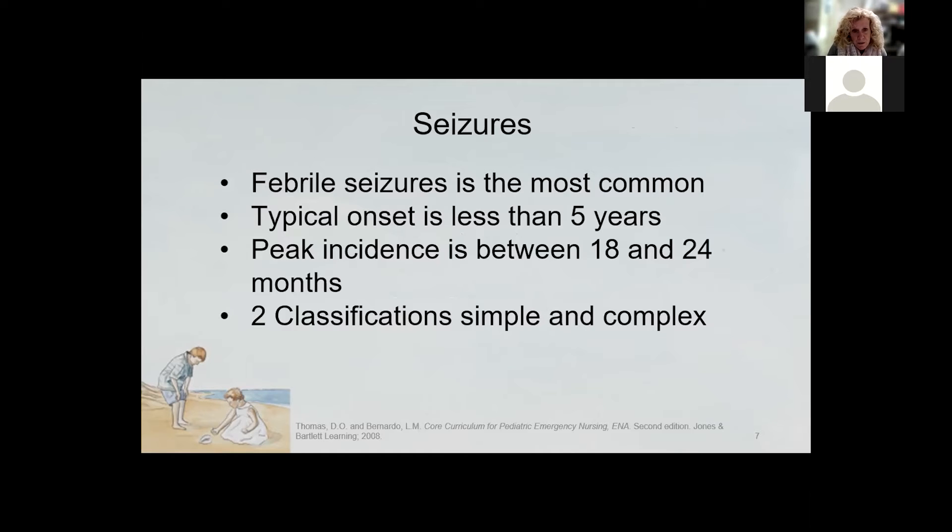Febrile seizures are the most common type of seizures. Their typical onset is in the age group of less than five years, and their peak incidence occurs between 18 and 24 months. There are two classifications: simple or complex. A simple febrile seizure has no central nervous system infection and no electrolyte imbalance. It occurs due to a change in the child's temperature — either the temperature came down rapidly or they spiked a fever suddenly. It typically lasts less than 10 to 15 minutes, has no focal onset, and usually occurs within the first 24 hours of the illness.